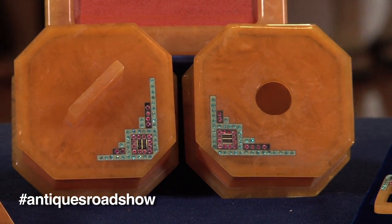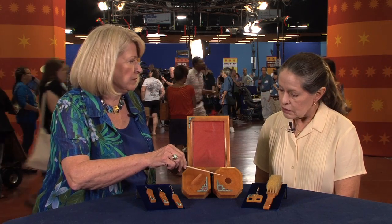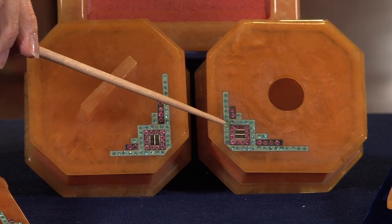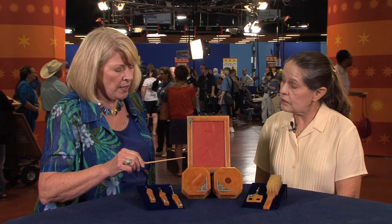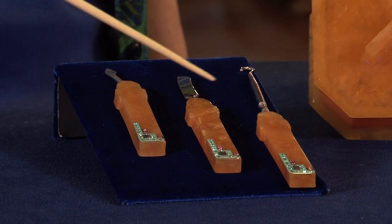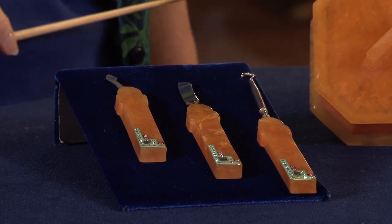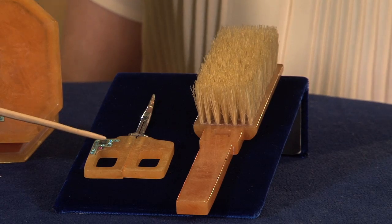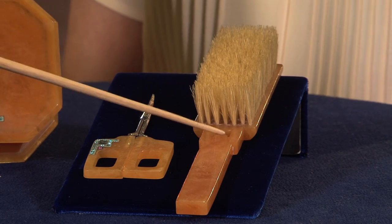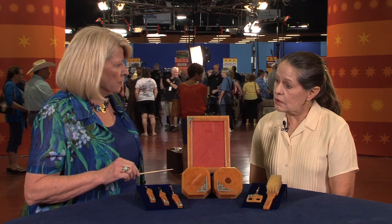And you have a complete set. Of course, you have your picture frame, and this was a hair receiver. People would put hair in there, and sometimes they had other uses for the hair. This was probably for powder. And then you have your button hook. These implements would have been used when you were doing your fingernails. And of course, you have your little scissors for your nails and your brush. The pieces are just in excellent condition.